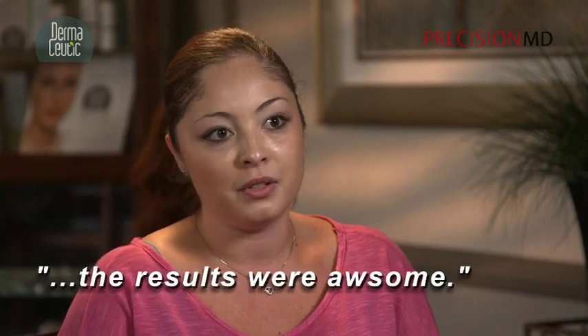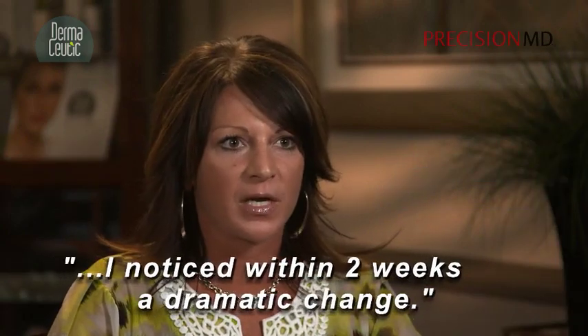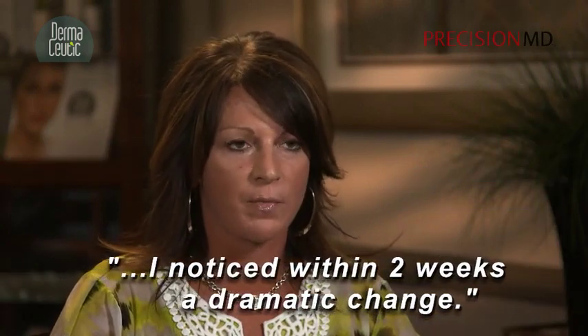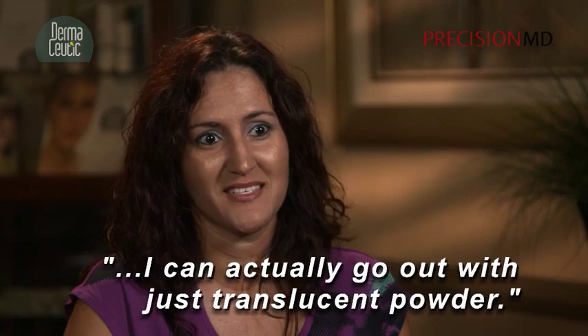I was at work the next day, and you can barely tell, but the results were awesome. I was like, what did you do, what did you do? It's been like three weeks, but I noticed within two weeks a dramatic change. I can actually go out with just translucent powder and everybody thinks that I do have makeup on.